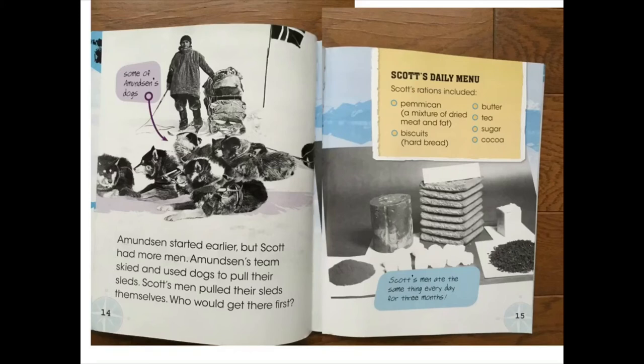Amundsen started earlier, but Scott had more men. Amundsen's team skied and used dogs to pull their sleds. Scott's men pulled their sleds themselves. Who would get there first? Scott's men ate the same thing every day for three months.